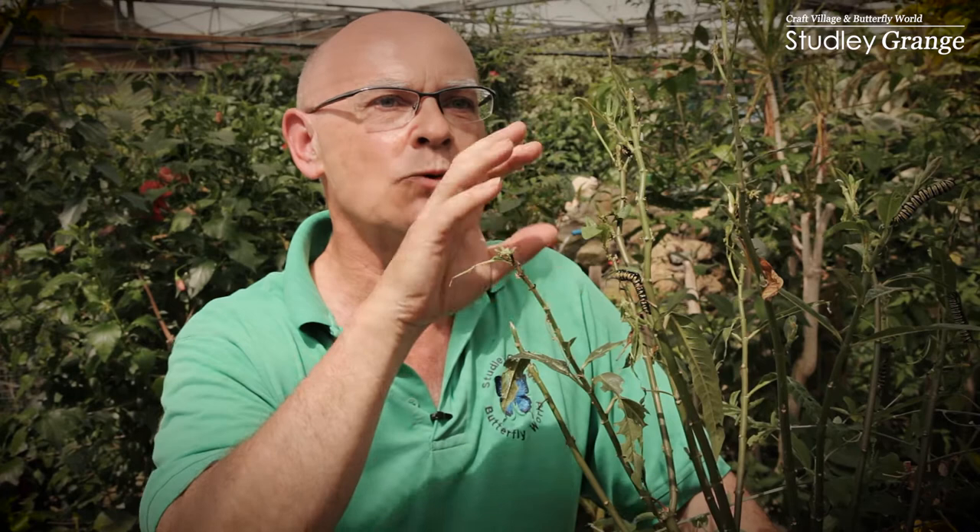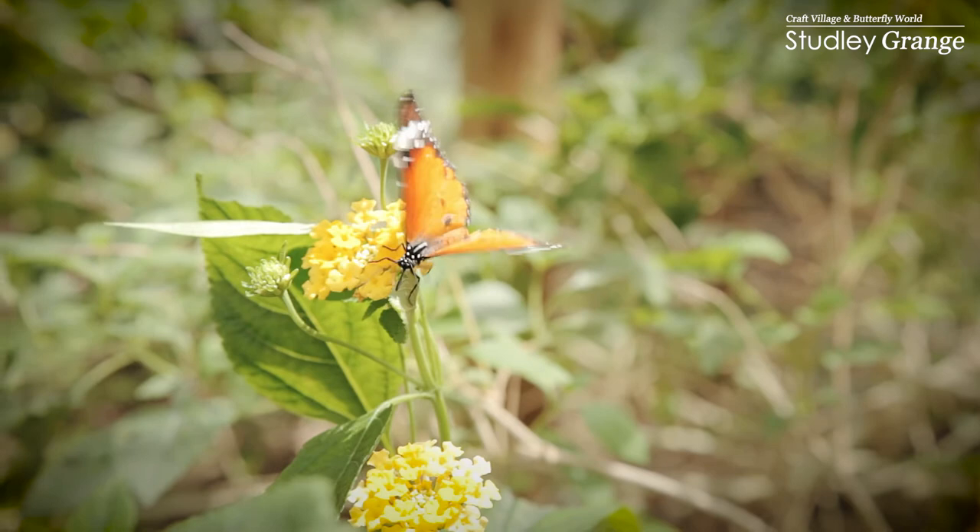And later on, in about a week to 10 days, this will probably turn into a chrysalis. And this chrysalis will hatch out in another week's time to a beautiful butterfly that looks like this.